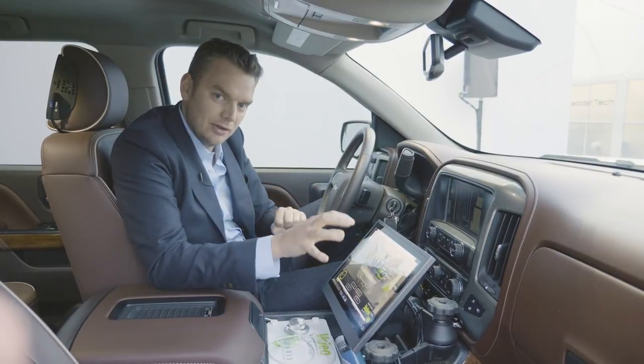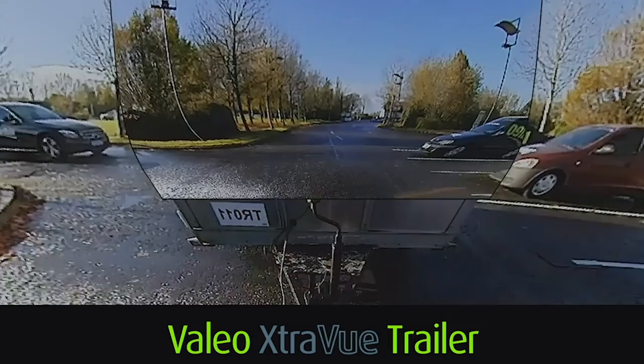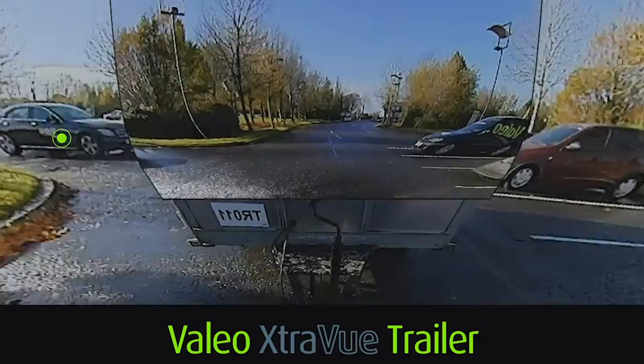And if you take us away from the confines of CES out onto the open road, you get a view like this, which alleviates a lot of the stress and a lot of the difficulty of towing.